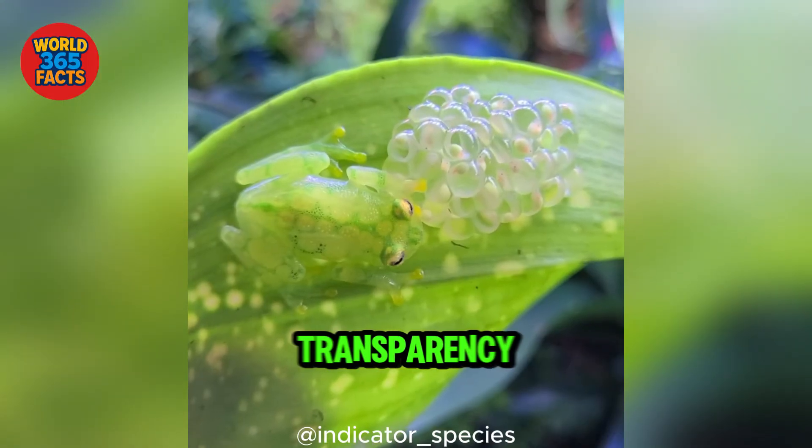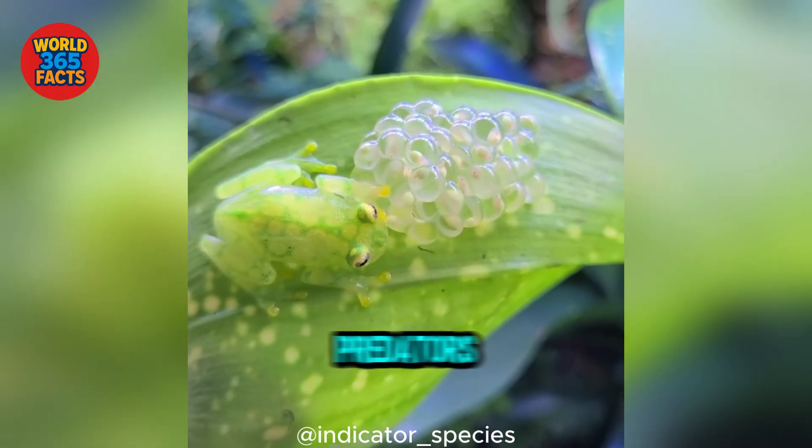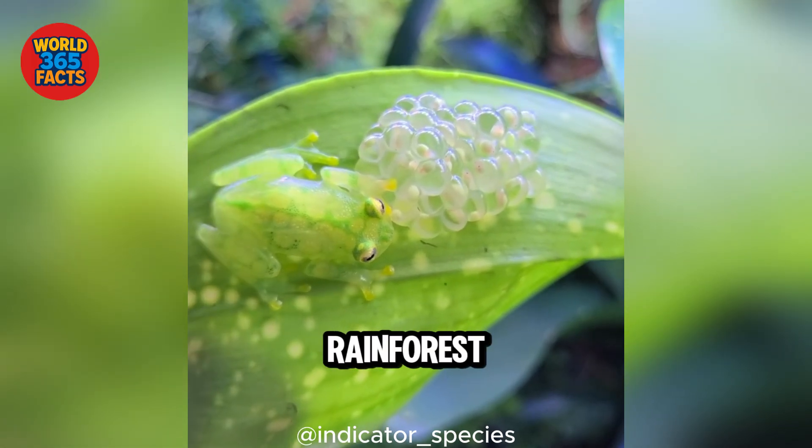Fact 2: This transparency helps it hide from predators, blending perfectly with leaves in the rainforest.